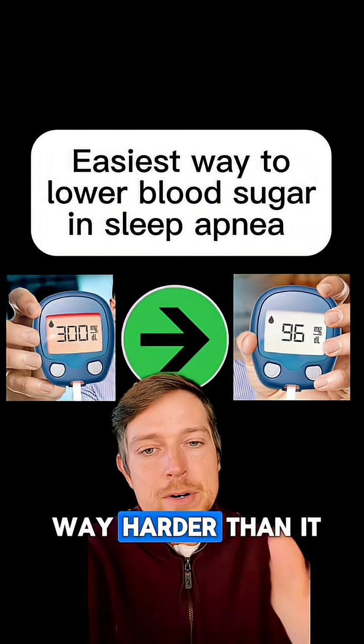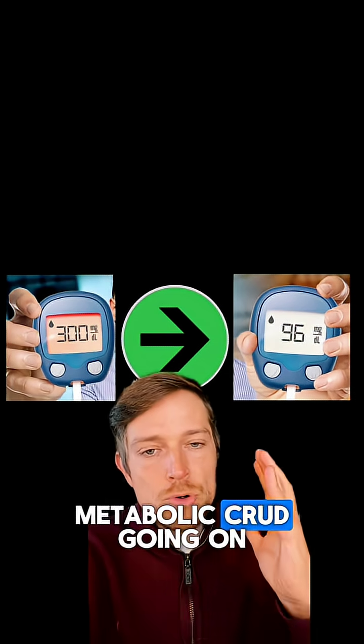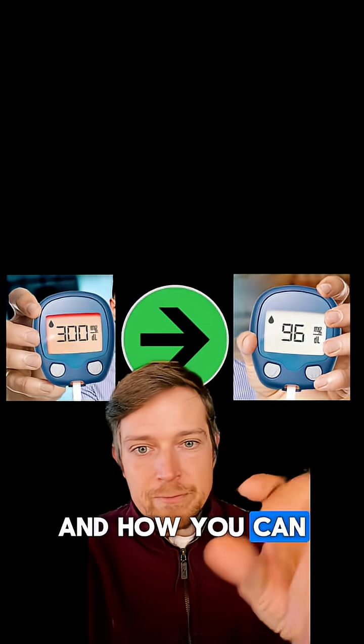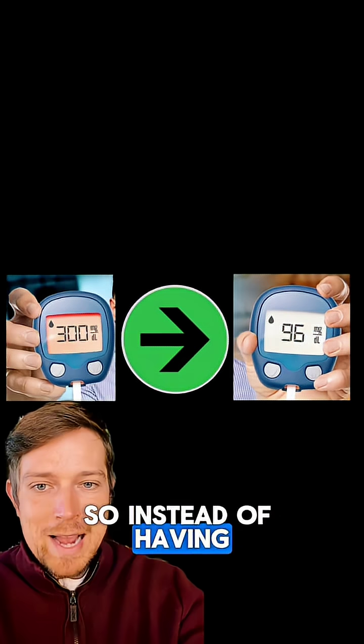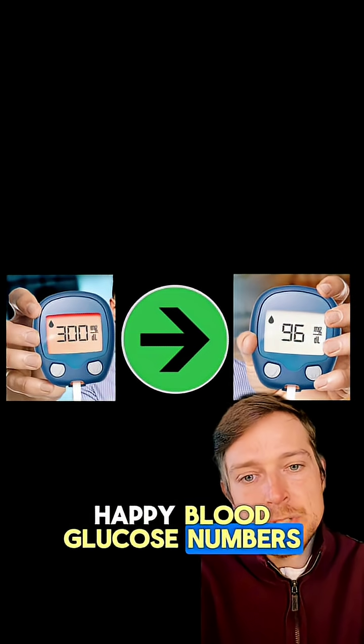Lowering blood sugar is way harder than it needs to be with sleep apnea, due to the unique metabolic issues going on. I'm going to show you what that is and how you can fix it, so instead of having high numbers in the morning, you can have nice, happy blood glucose numbers.